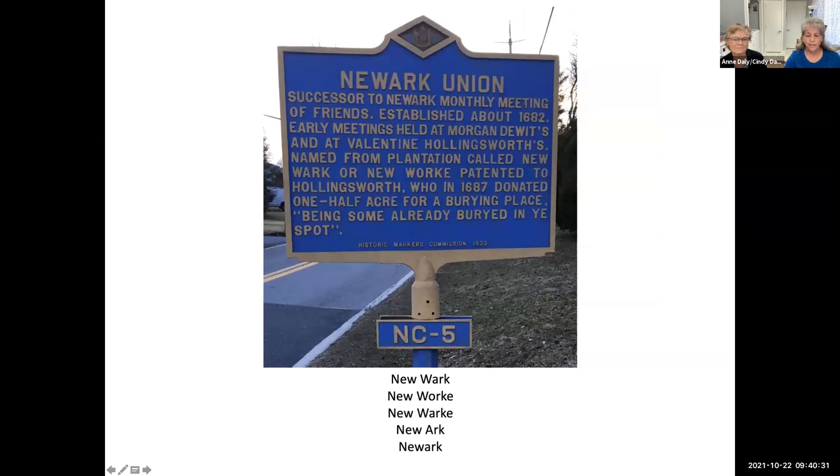This is the historical marker at the bottom of Newark Union Public Road by the stop sign — the fifth historical marker installed in New Castle County. As you can see from the text, Valentine Hollingsworth called his plantation Newark, so over the years it was called Newark and then Newark and eventually became Newark — though it's not connected with Newark, Delaware.